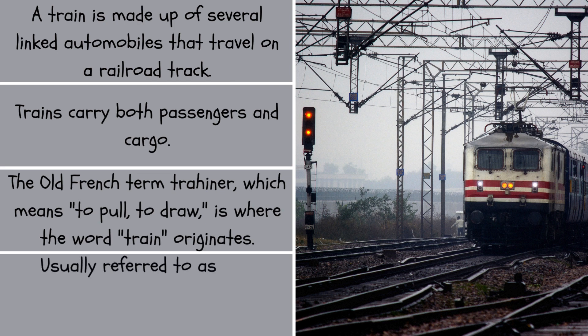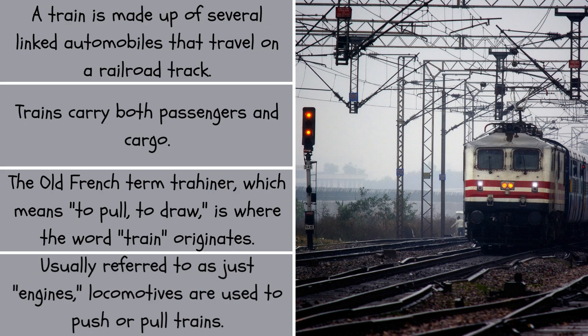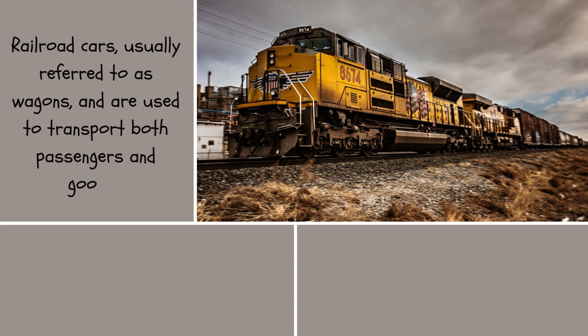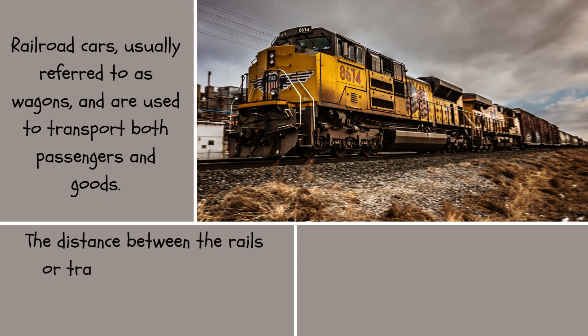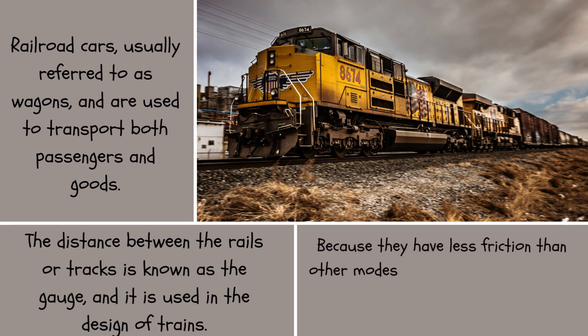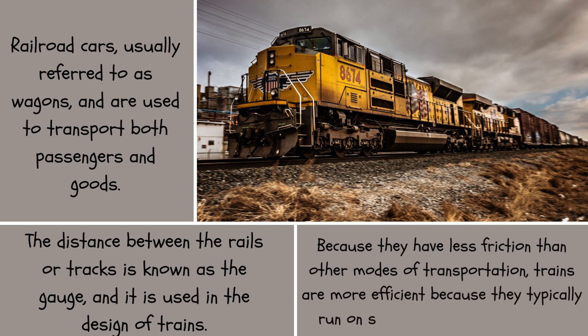Usually referred to as just engines, locomotives are used to push or pull trains. Railroad cars, usually referred to as wagons, are used to transport both passengers and goods. The distance between the rails or tracks is known as the gauge, and it is used in the design of trains. Because they have less friction than other modes of transportation, trains are more efficient because they typically run on steel rails with steel wheels.